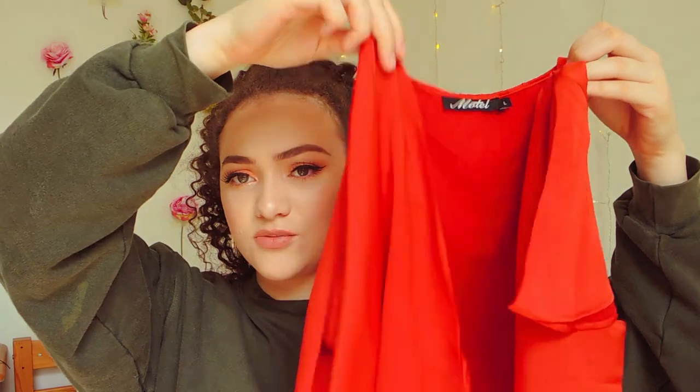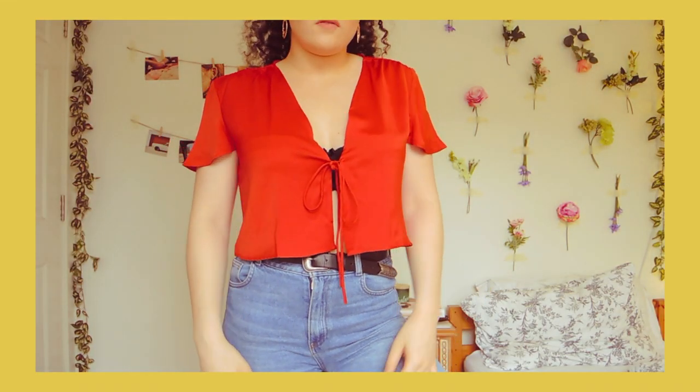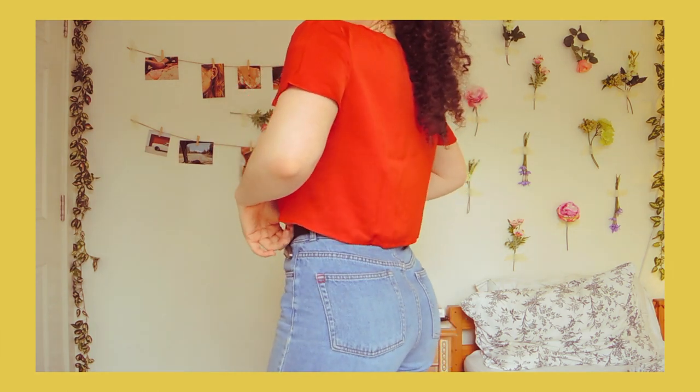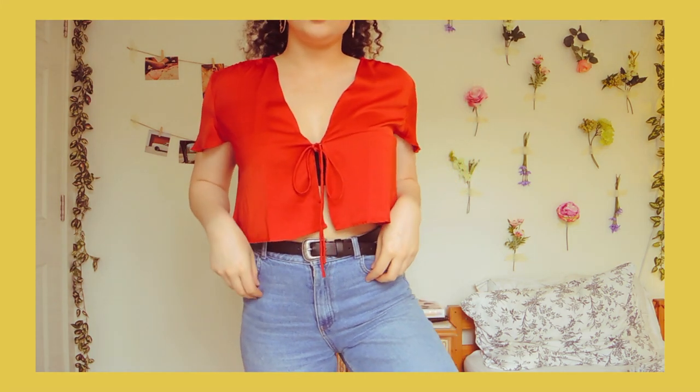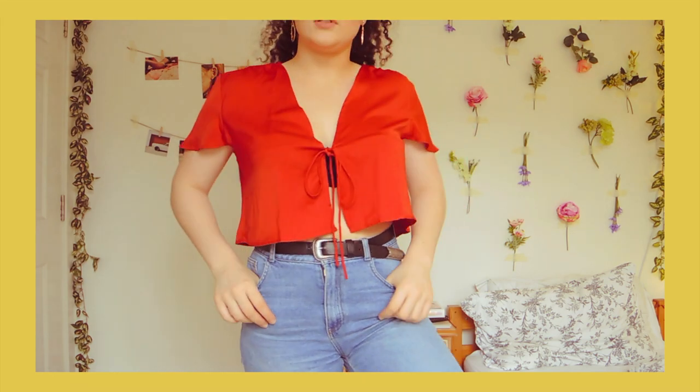The second one is a wrap top in a burnt orange colour, and you can see the little strings that tie up at the front. I love this colour — it's so pretty, a bit like the mustard top from Urban Outfitters. I think this burnt orange colour will look really nice with a tan. Those two might be my favourite things in this whole haul.